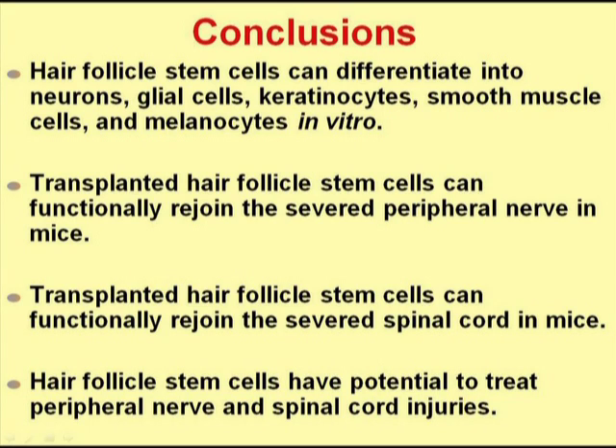In the future, we will see if hair follicle stem cells can treat degenerative processes in the brain, such as Parkinson's disease and Alzheimer's disease.